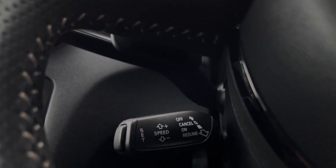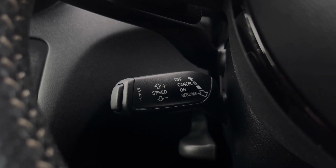This car's cruise control system is controlled by the cruise control stalk and is perfect for those longer motorway journeys.